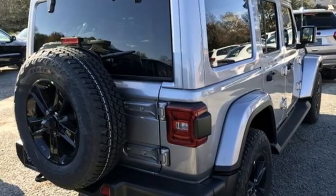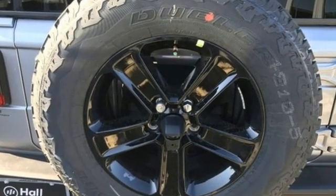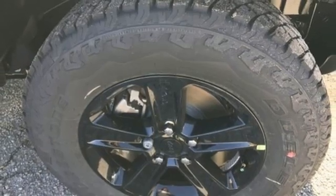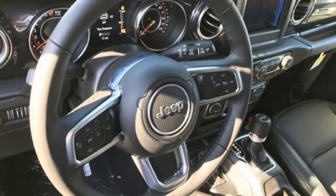Automatic transmission, front heated leather bucket seats, streaming audio, rear parking sensors, dual zone climate control, remote engine start, AM-FM satellite radio, Targa sunroof, doors and push button start proximity key.